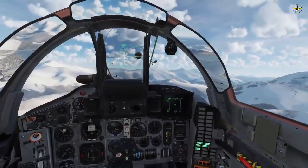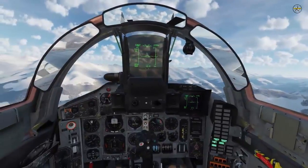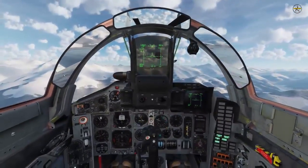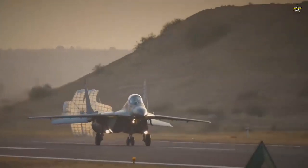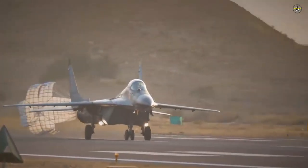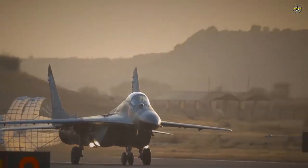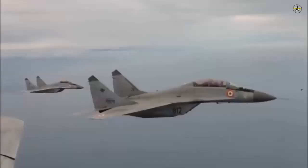The MiG-29M also has a highly capable twin-seat variant, the MiG-29M II, which is expected to be received as part of the order. Unlike the older twin-seat variants of the MiG-29s, the MiG-29M II does not make compromises to the sensor suite to accommodate an extra crew member and is designed for high-end combat rather than exclusively for training.